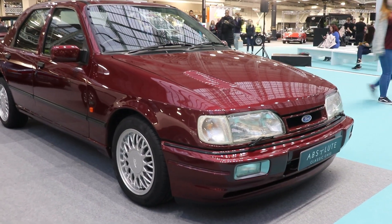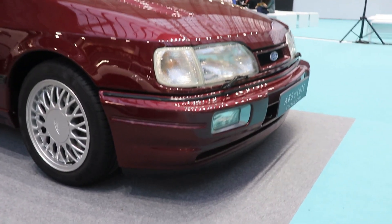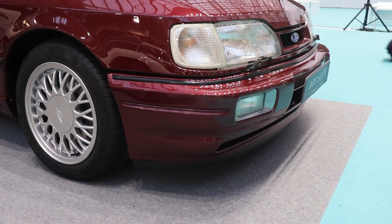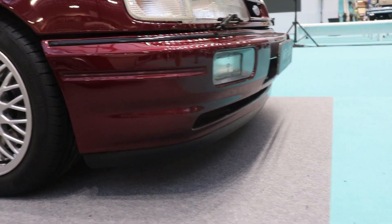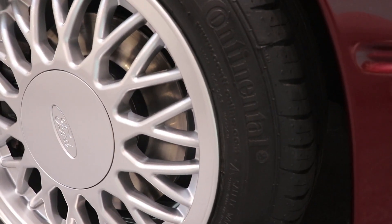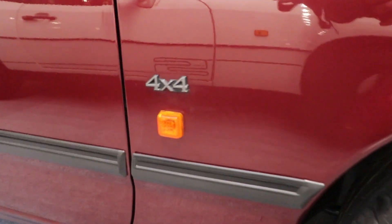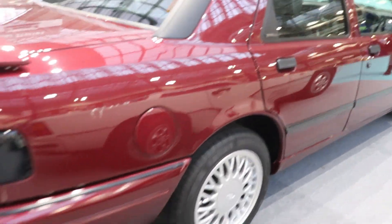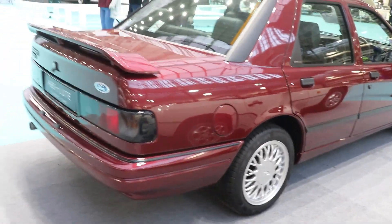The wheels are 7 by 15 inch, specially designed for the Ford Sierra RS Cosworth — very nice wheels, made by Ford. The tires are 205/50 by 15, which was the more common size for sport cars of this era. You can see here the '4x4' badge and here 'Sapphire' — this edition is Sapphire, a little bit of luxury. It's an absolutely beautiful car.